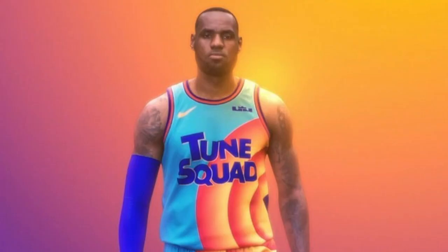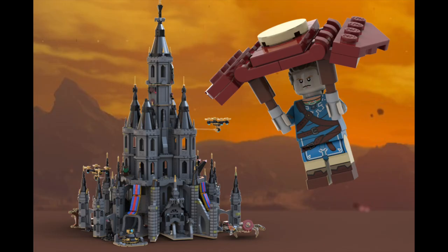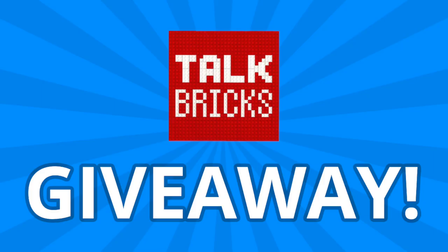Will the next LEGO minifigures be for Space Jam? And could your favorite rejected LEGO Ideas projects be getting made after all? I'll also kick off another round of the weekly giveaway — just subscribe and leave a comment about this week's news.